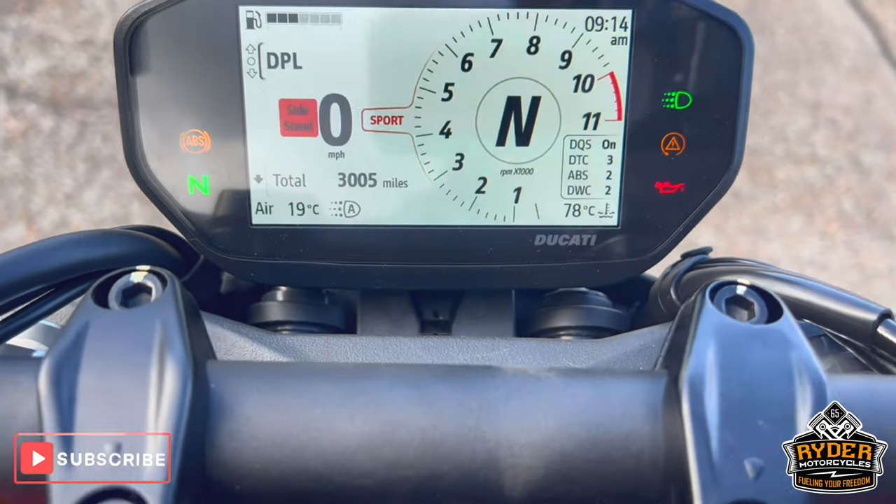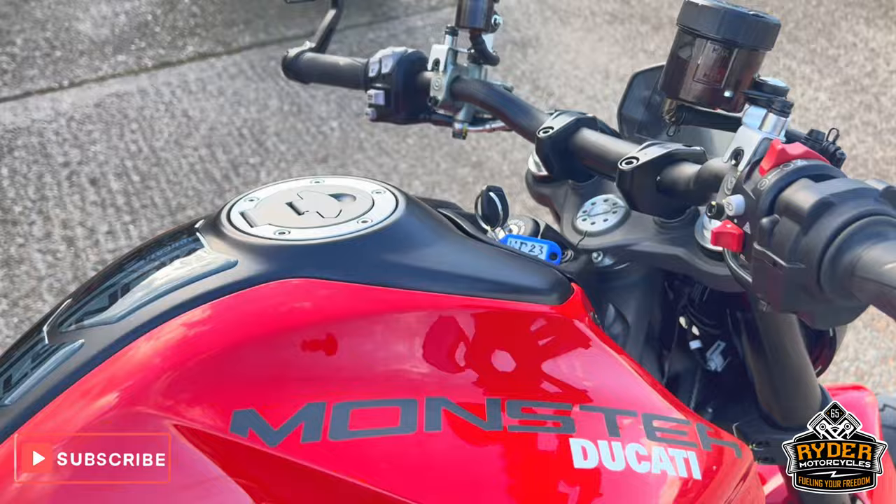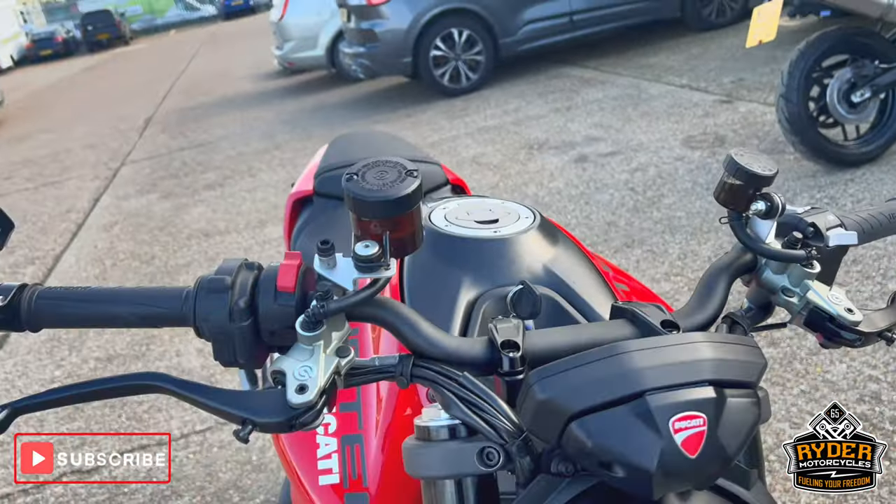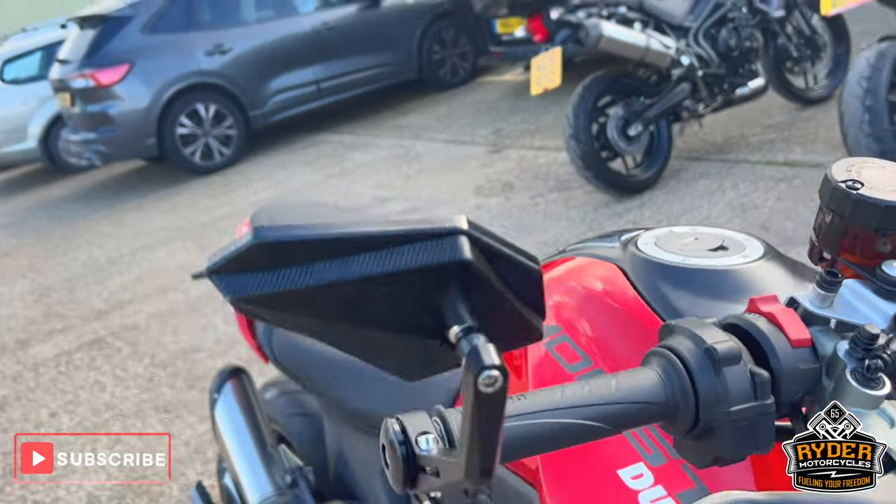Three thousand and five miles. Quick walk around video just to show you around the bike. It's literally just arrived, so it needs a bit of a valet, but as you can see it's been well looked after.